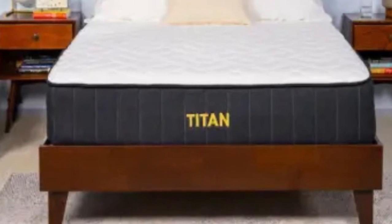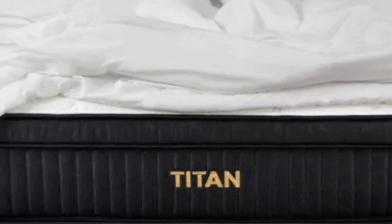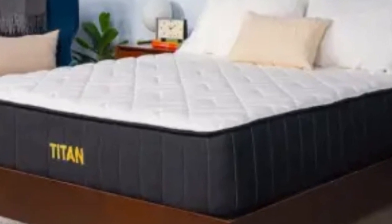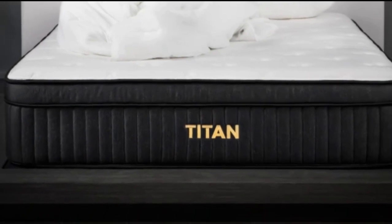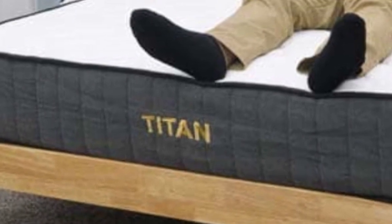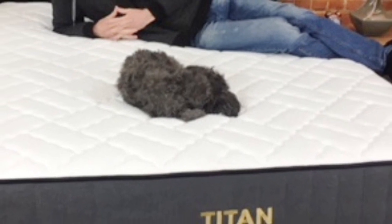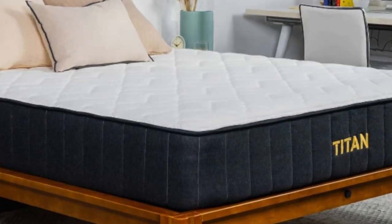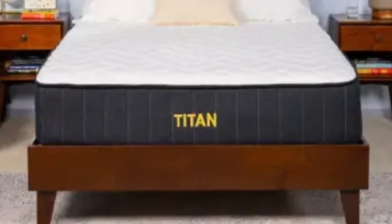After reading reviews on the Titan by Brooklyn Bedding website, it is evident that heavier sleepers appreciate how durable and supportive the Titan Plus Luxe is. Users also comment that this bed still provided enough pressure relief and body contouring to sleep on their side without pain. Pros: The Titan Plus Luxe is a great option for couples who may be in different weight classes, as it may feel medium-firm to a heavier sleeper and much firmer to a lighter partner.